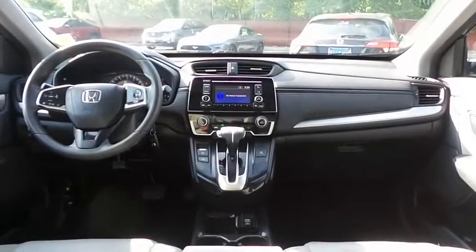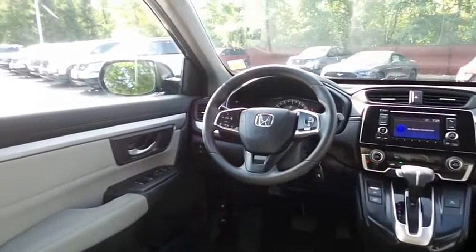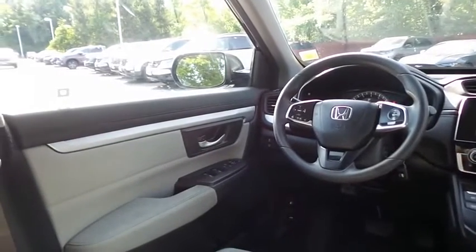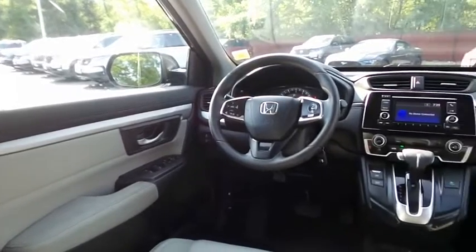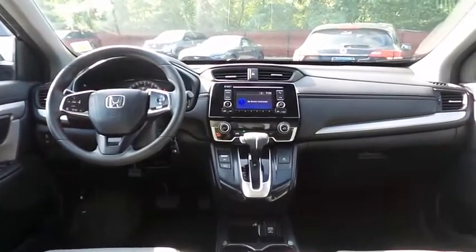The CR-V LX comes well equipped with reverse camera, climate control, rear air conditioning, power windows, mirrors and door locks, keyless entry, cruise control, and digital speedometer.